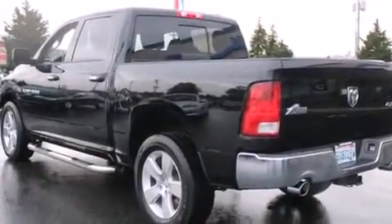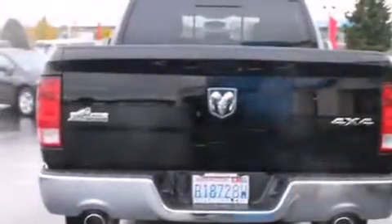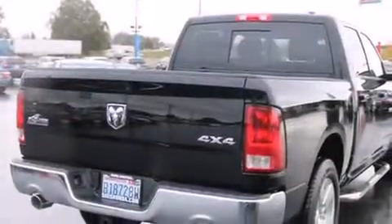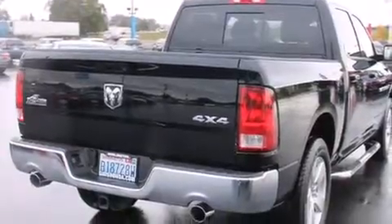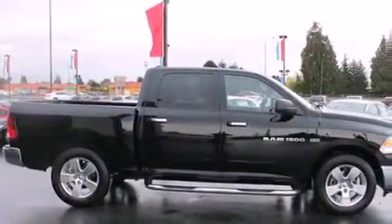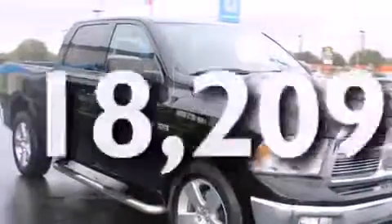The following features are also included: a low tire pressure indicator, a power driver's seat, cruise control, a leather-wrapped steering wheel, rear curtain airbags, rear seat child-proof door locks, air conditioning, a pass-through rear seat, full power accessories, and this vehicle has fewer than 19,000 miles on the odometer.